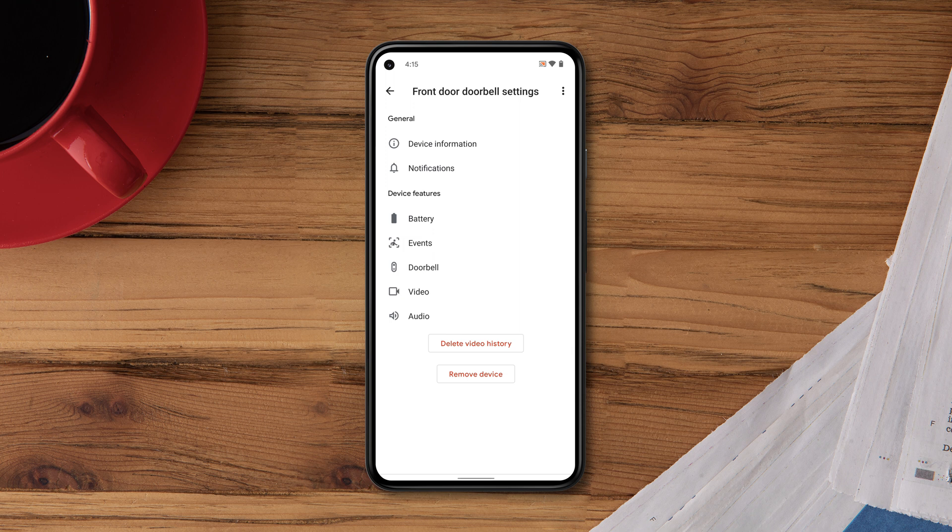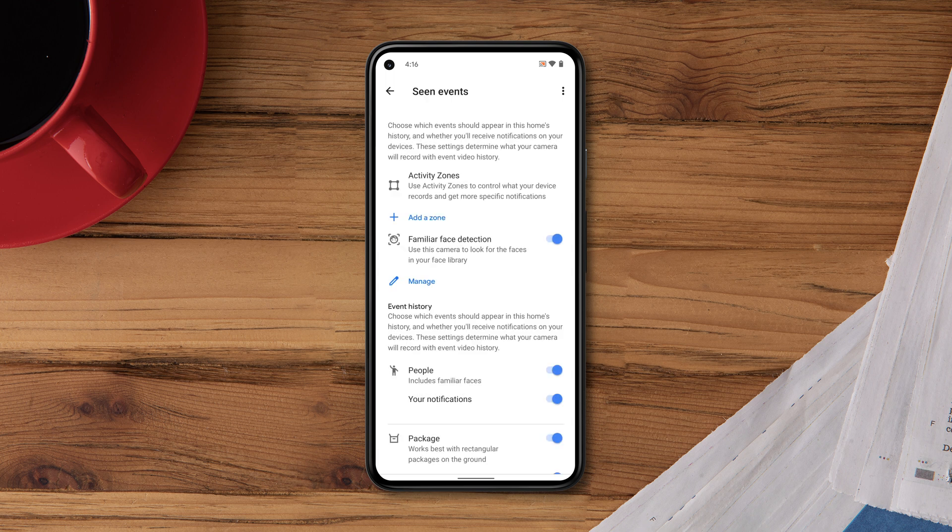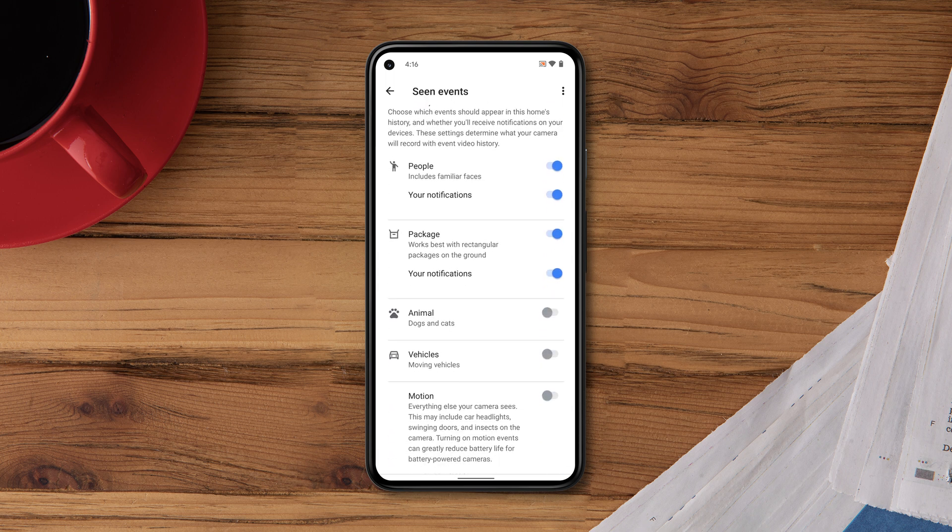Open your camera settings and select Events, then select Scene Events. Turn on the events you'd like your camera or doorbell to detect and record. If you want to be alerted about a specific event, turn on the notification.